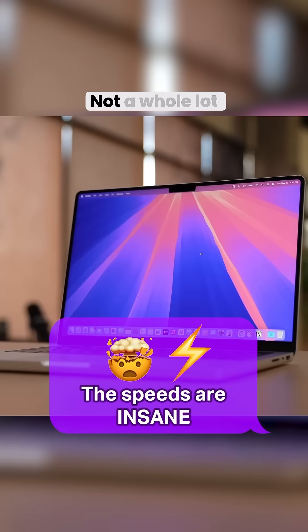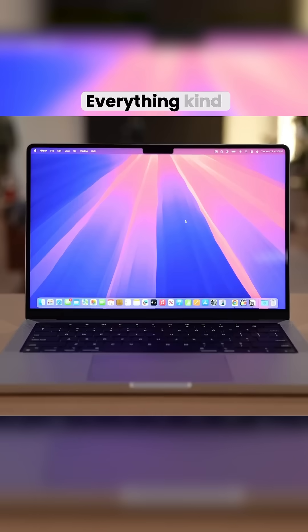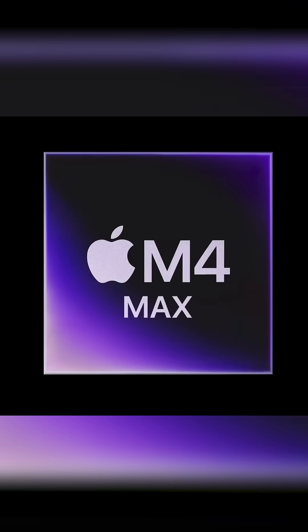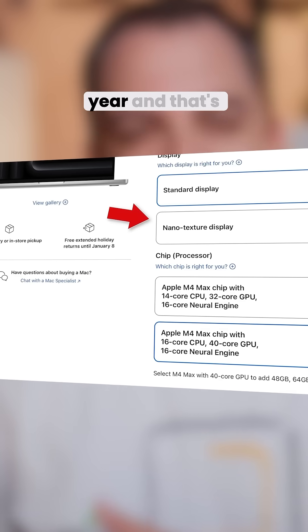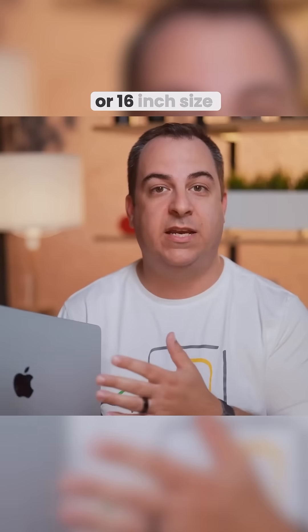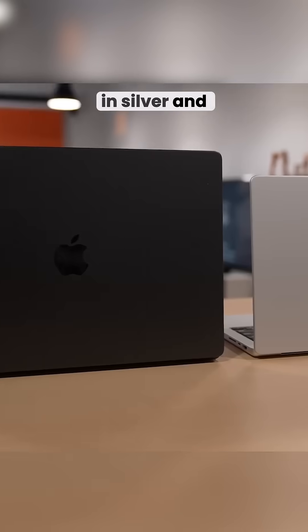What's new on this year's MacBook Pro? Not a whole lot on the outside — everything kind of comes from within and the new M4 lineup of chips. There is technically one cosmetic difference this year: the nanotexture display option. You can get the machine in a 14 or 16 inch size, in silver and space black.